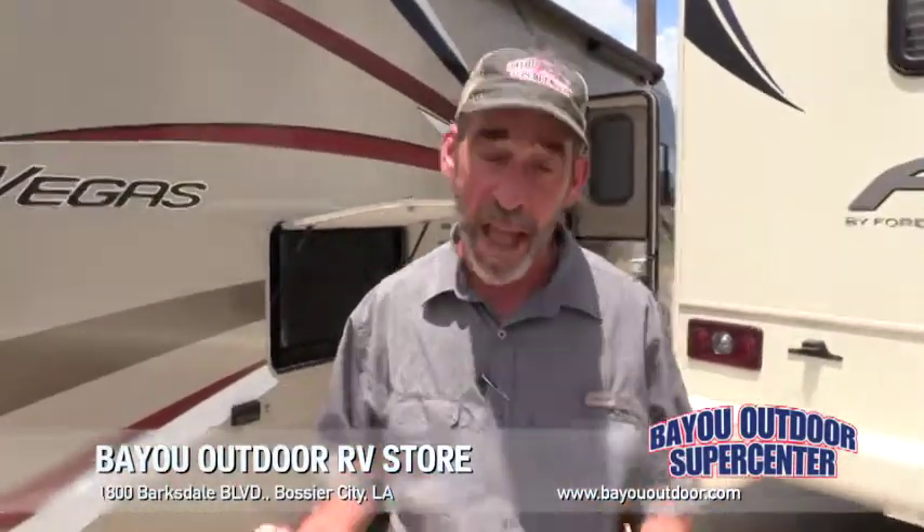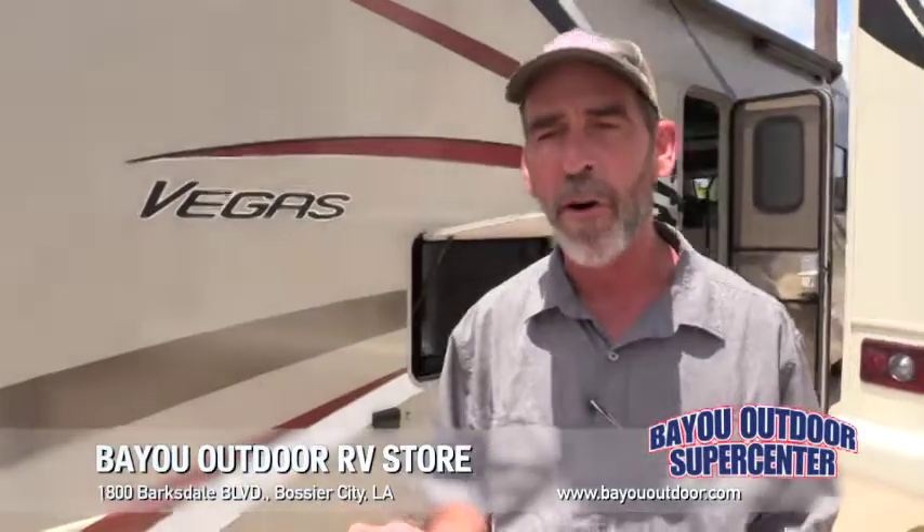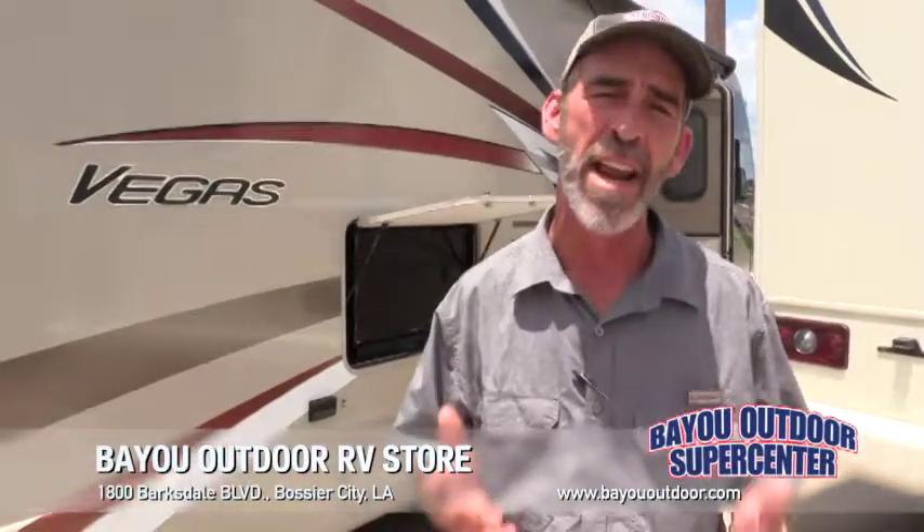Welcome to Bayou Outdoor Supercenter, Bossier City, Louisiana. We are and have been Louisiana's family owned and operated RV store for over 43 years.